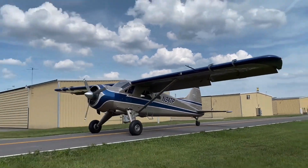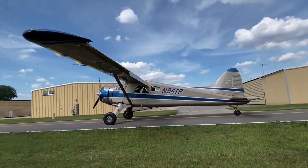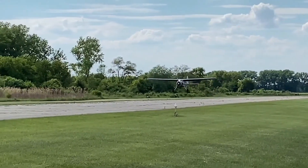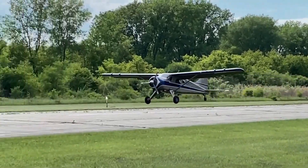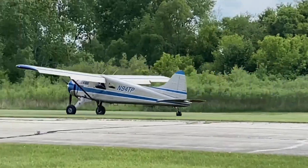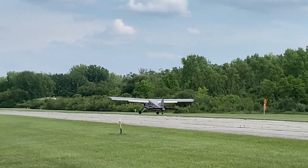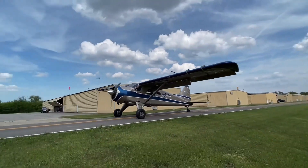the Beaver achieves a maximum cruise speed of approximately 122 miles per hour and a range of up to 800 miles. Its robust design supports a maximum takeoff weight of 5,100 pounds, enabling a useful load capacity of around 2,100 pounds. The aircraft's exceptional short takeoff and landing capabilities, combined with its adaptability to various terrains and configurations such as wheels, skis, or floats, have solidified its status as an iconic workhorse in aviation history.